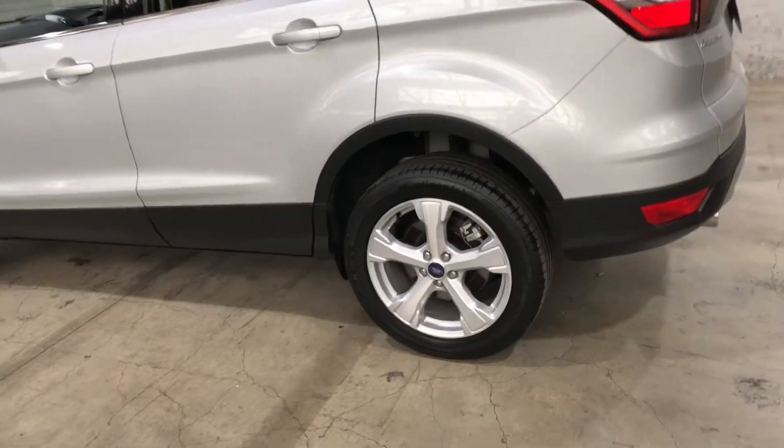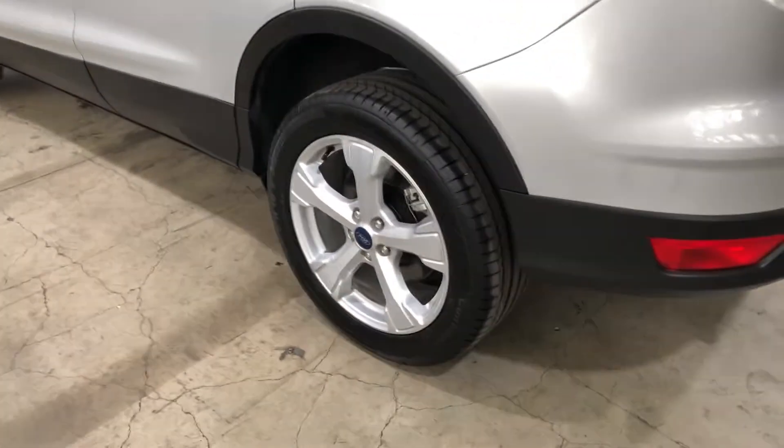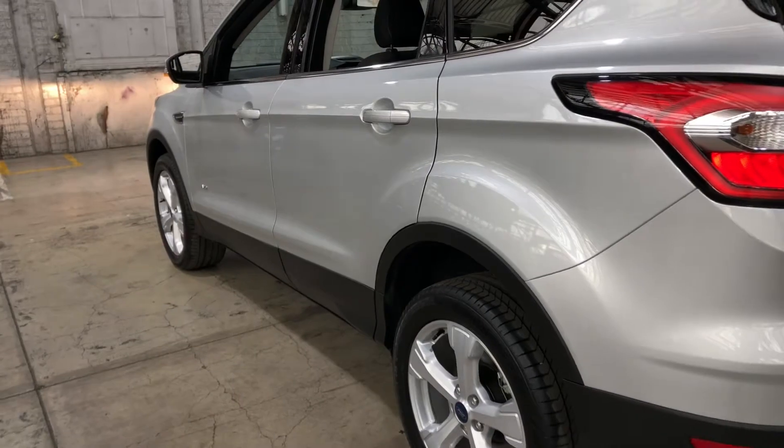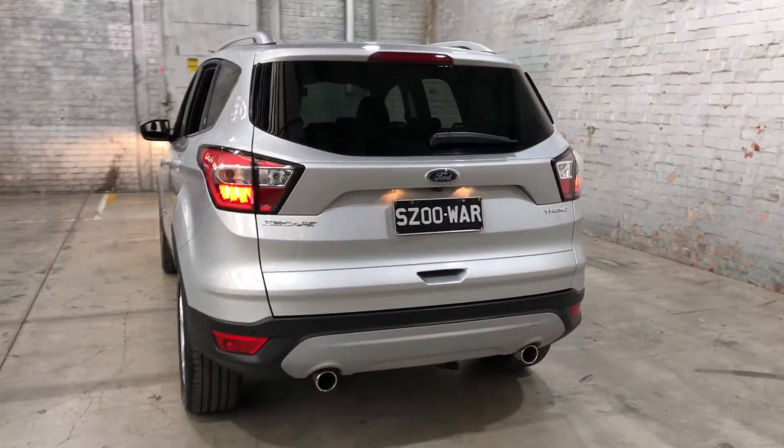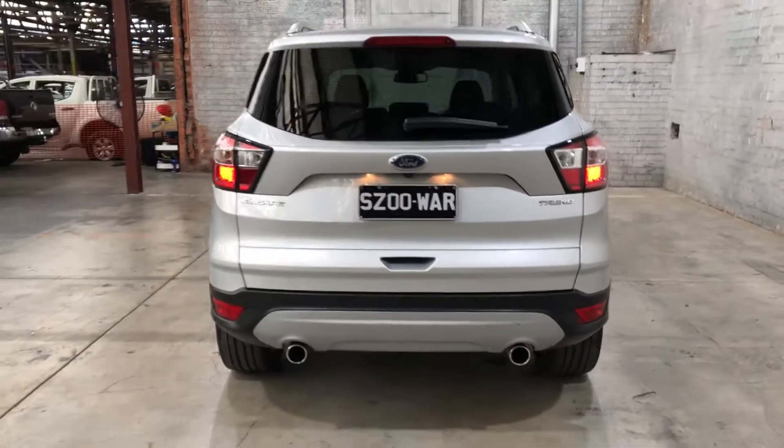As you can see, this car comes equipped with original 18-inch alloy wheels with plenty of tread on all four tires. As we head to the back, the car also comes with rear parking sensors, so you can get into those tight spaces a lot more easily.